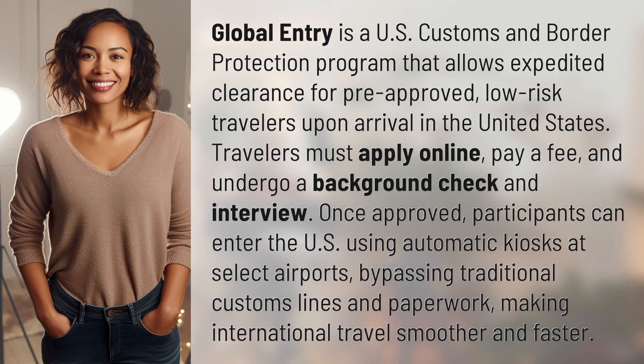Global Entry is a U.S. Customs and Border Protection program that allows expedited clearance for pre-approved, low-risk travelers upon arrival in the United States.